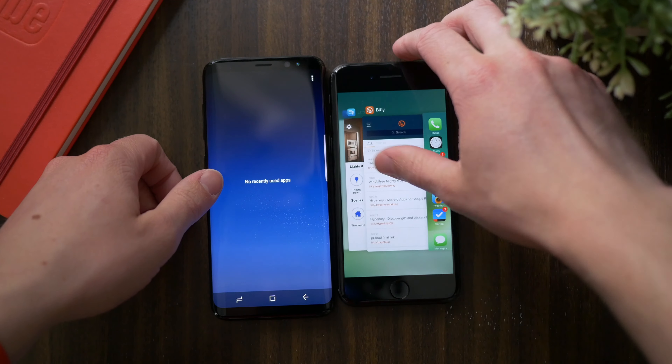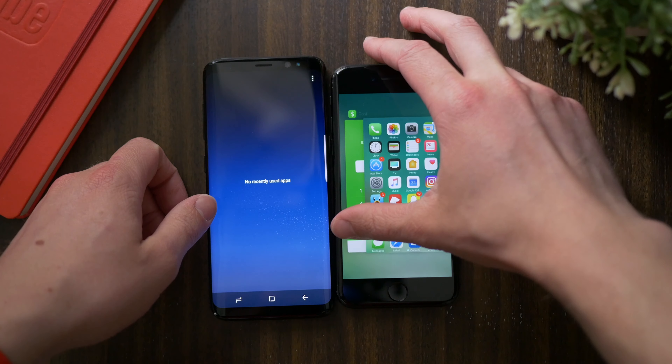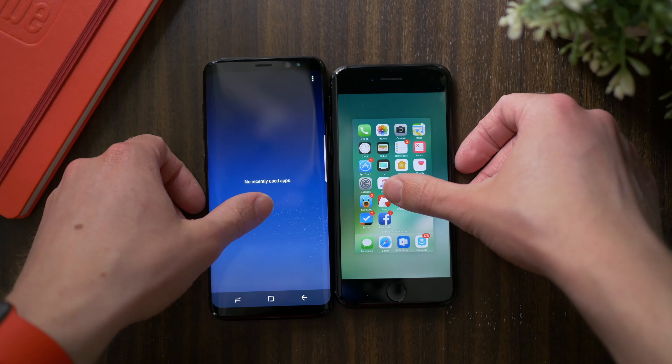Hey guys, this is Sam, and today I want to do a relatively quick speed test between two of the newest phones out there, two that are highly compared across the board.